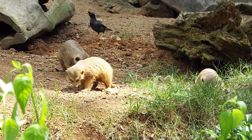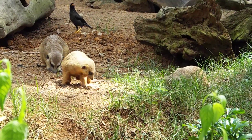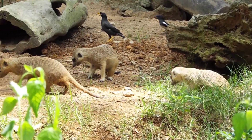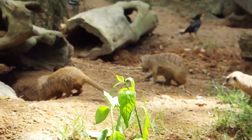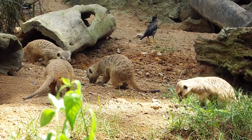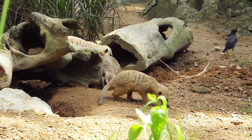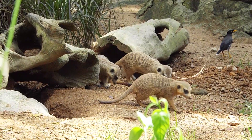They also have dark rings around their eyes, which act like natural sunglasses. This allows them to look directly into the sky and the glaring sun, so that they are able to look up for birds of prey. They also have very long nails, which makes them excellent diggers.